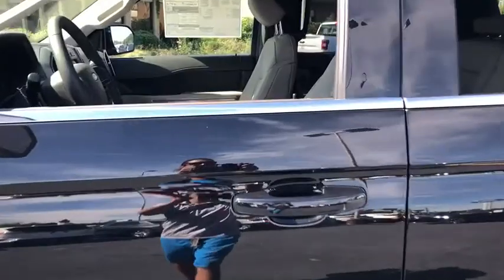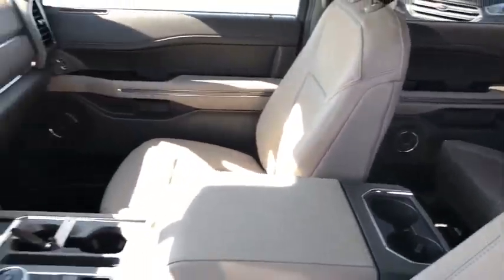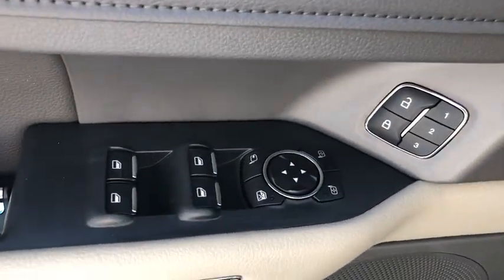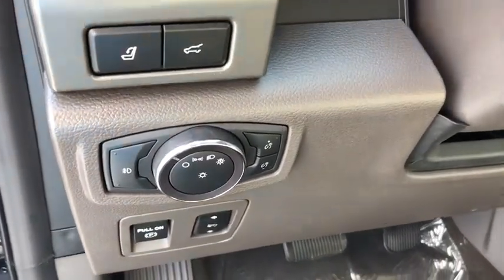Traction control, remote start, dual airbags, leather-wrapped steering wheel, power steering, four-wheel disc brakes, universal garage door opener, interior lighting kit, electronic stability control.